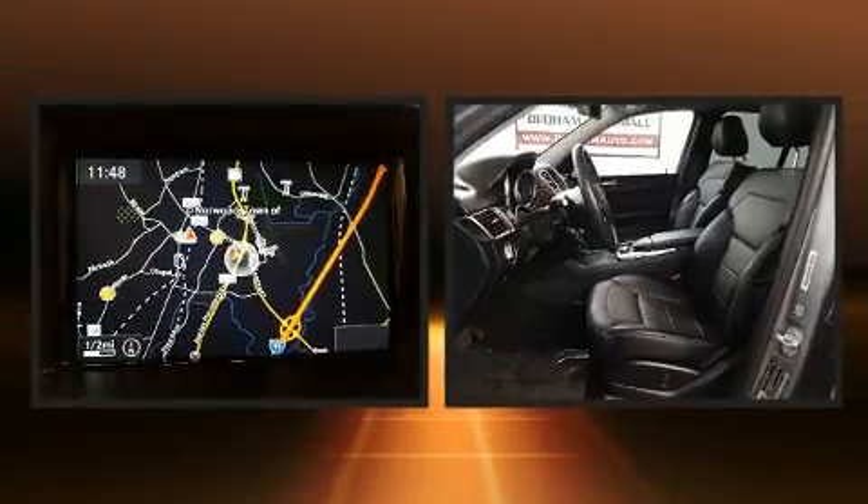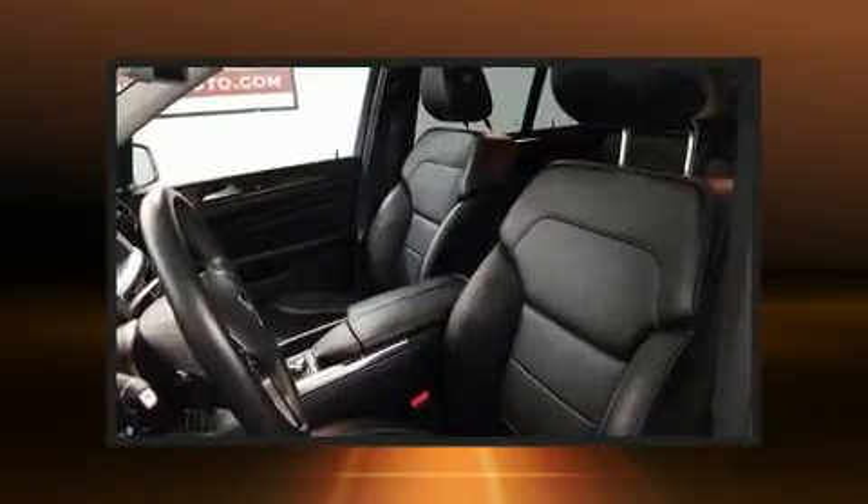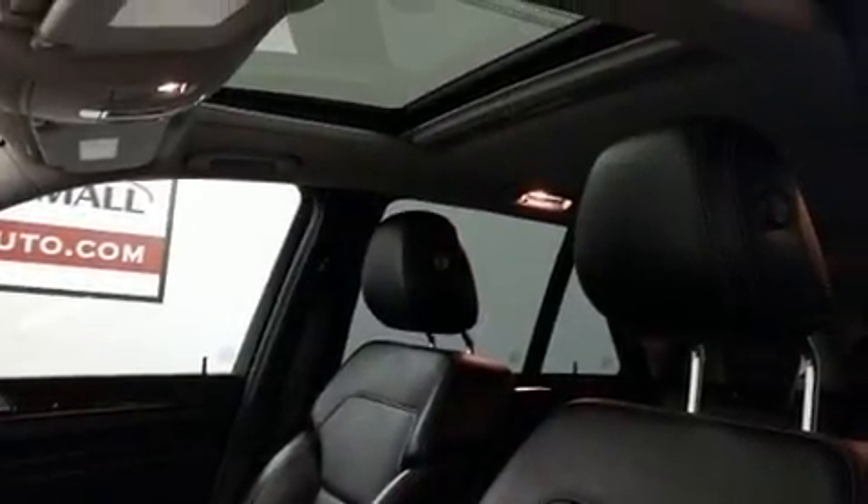Mercedes-Benz ensures the safety and security of its passengers with equipment such as front and side impact airbags, traction control, ignition disabling, and four-wheel disc brakes with ABS.